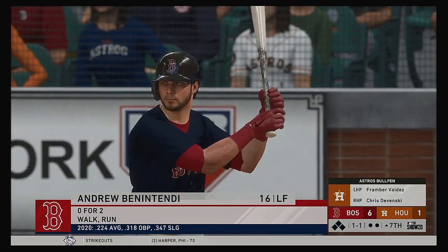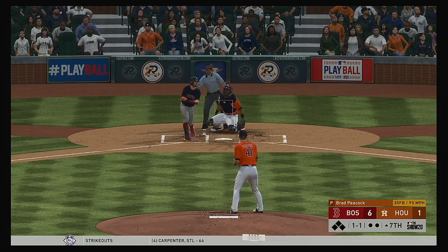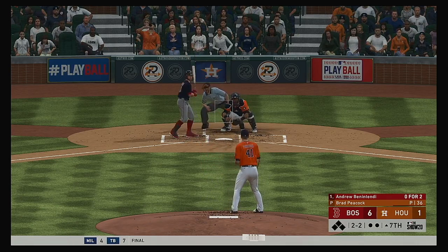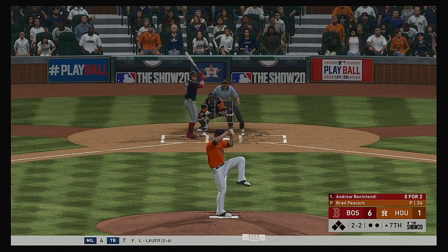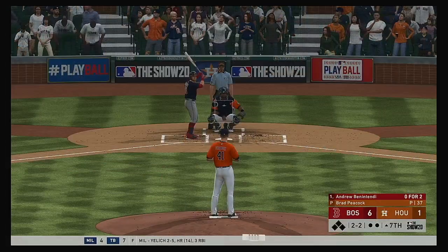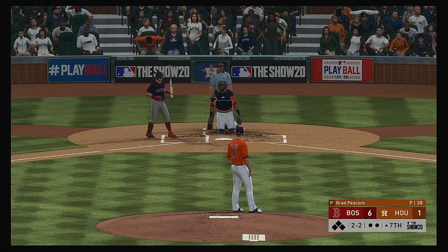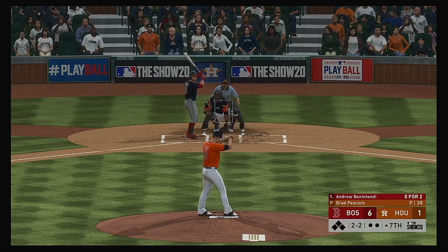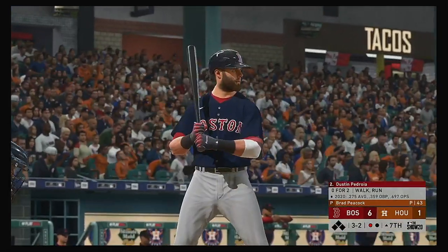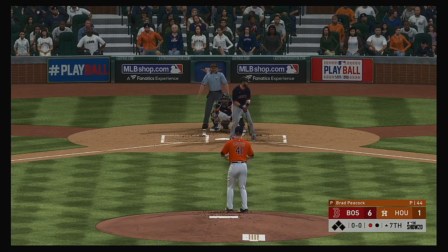The Red Sox lineup turns over — Andrew Benintendi, 0-for-2 to this point. Fouled away. He lays off a pitch outside — even at 2-2. Well hit, deep down the right field line, but this will land untouched — still 2-and-2. A changeup locks him up as he looks at strike three called — one away. That brings up former MVP second baseman Dustin Pedroia — and this misses for ball four, just the second walk issued into the seventh inning.